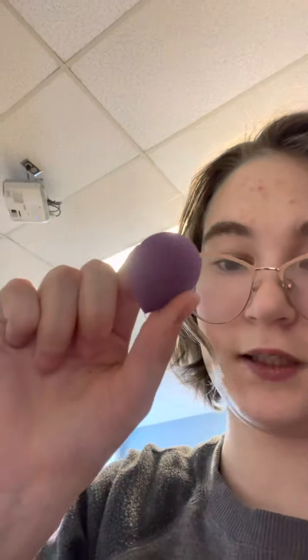And we have Sharpies. And this for makeup. And my foundation — or is this foundation? I don't really know what this is. Concealer. It's concealer.